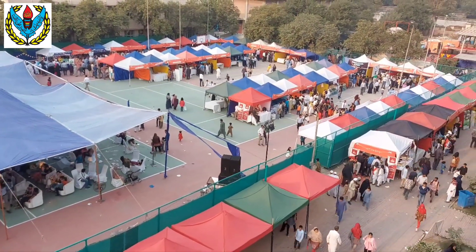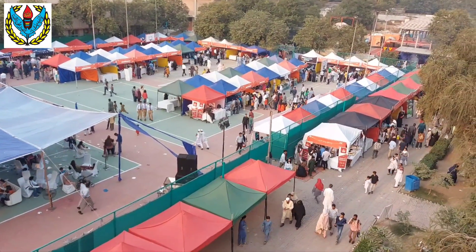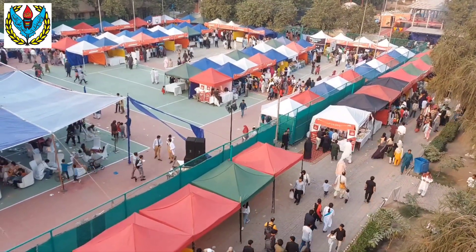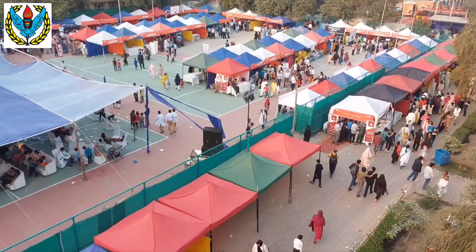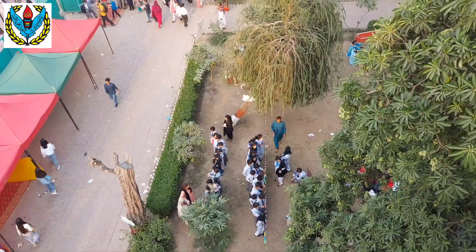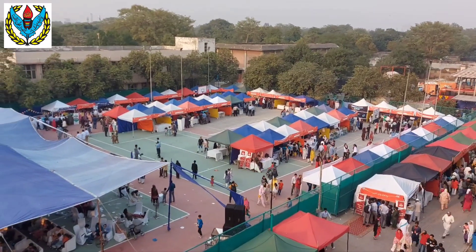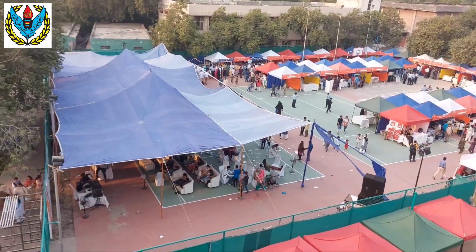Students have got great benefit from these stalls where different science models have been displayed. This is a very impressive activity and a great chance for students — whatever they read in their books, whatever they see on social media theoretically, they can watch all these things practically. All these things work, all these things can be constructed and made, so this is a great time of learning for the students.